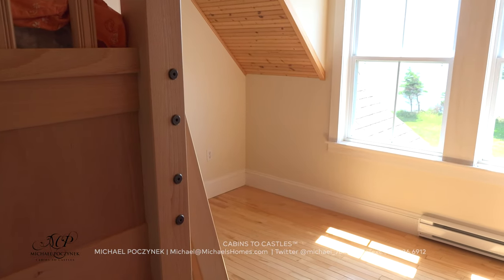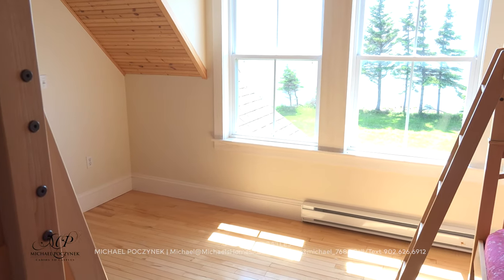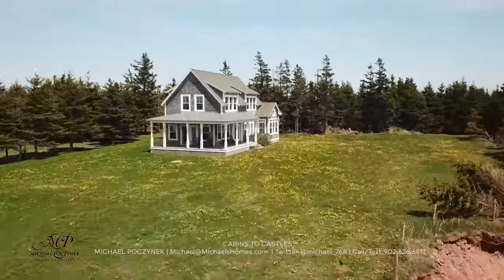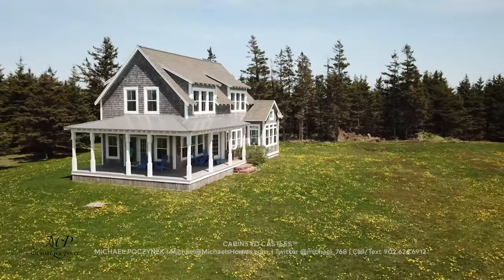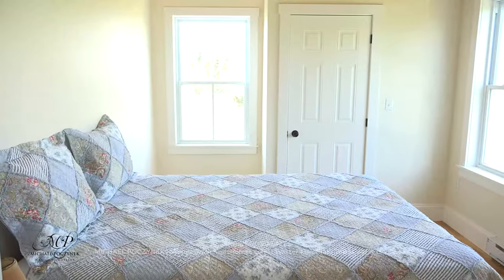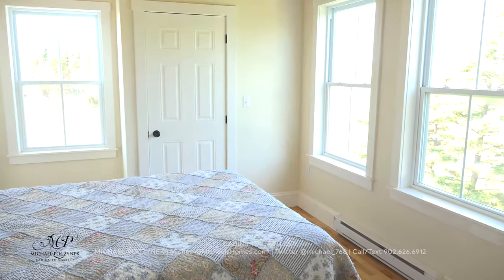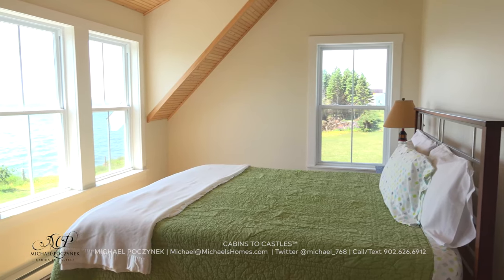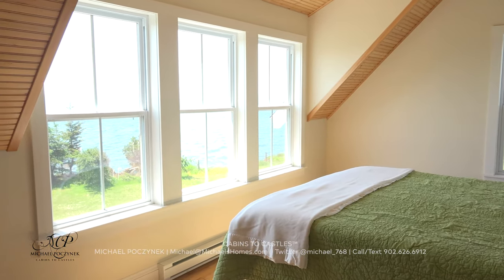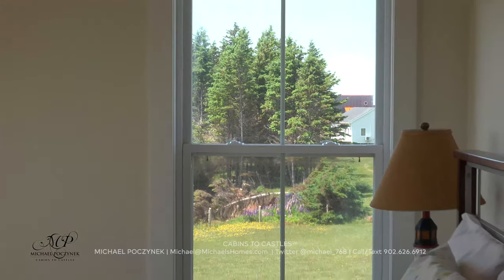Bedroom number one is very hard to photograph and video because we have two large bunk beds. It's a big room with beautiful water views, and a great view of pretty well all of the Confederation Bridge. Bedroom number two has water views and a view of the front lawn in addition to the lighthouse. Welcome to the master bedroom — all with phenomenal views. You can see a lot of the land you own that actually goes into the trees in the distance.